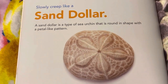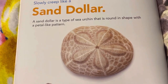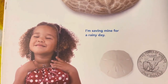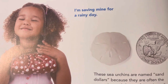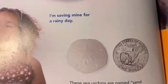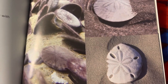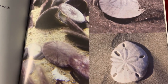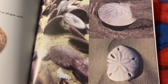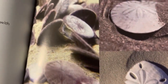Slowly creep like a sand dollar. A sand dollar is a type of sea urchin that is round in shape with a petal-like pattern. These sea urchins are named sand dollars because they are often the same size and shape of American silver dollar coins. On the ocean floor, sand dollars can frequently be found together in large numbers. They use tiny spines on their bodies to move and burrow into the soft sand that lies at the bottom of the sea.